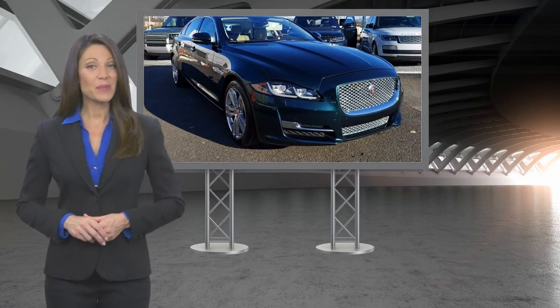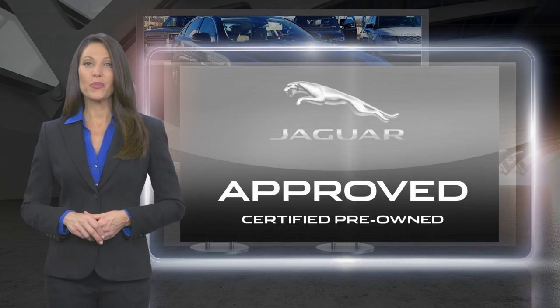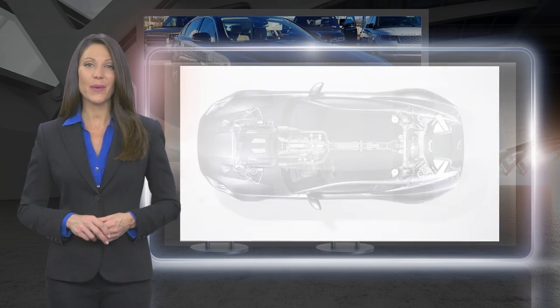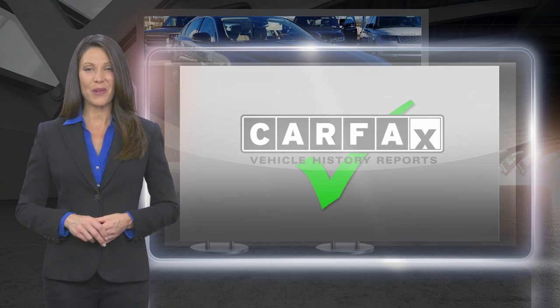From top to bottom and points in between, every Jaguar approved certified pre-owned vehicle is carefully scrutinized and evaluated throughout a comprehensive multi-point inspection process.